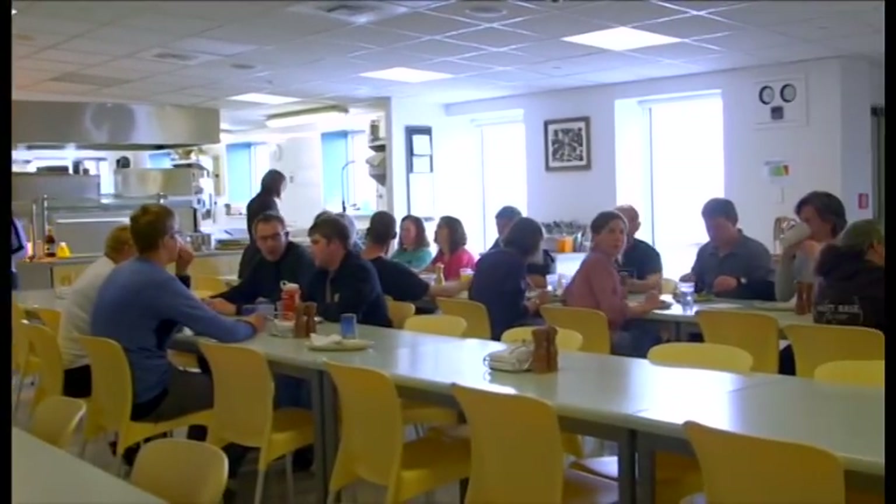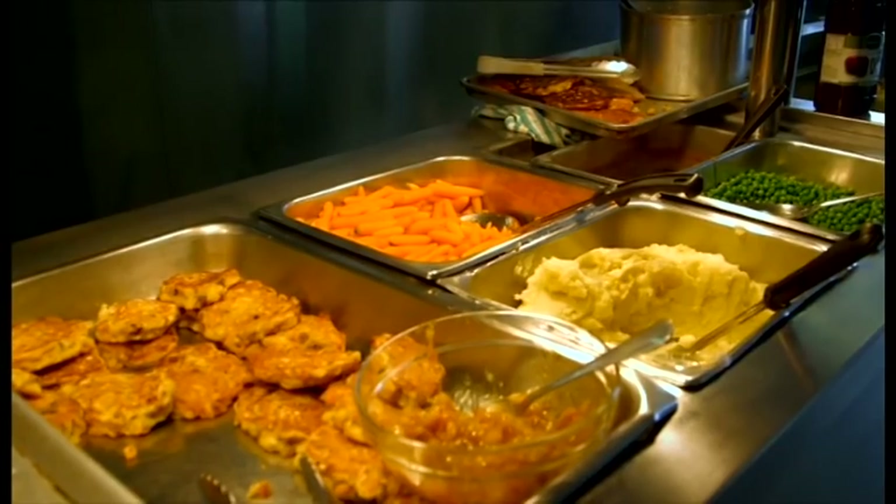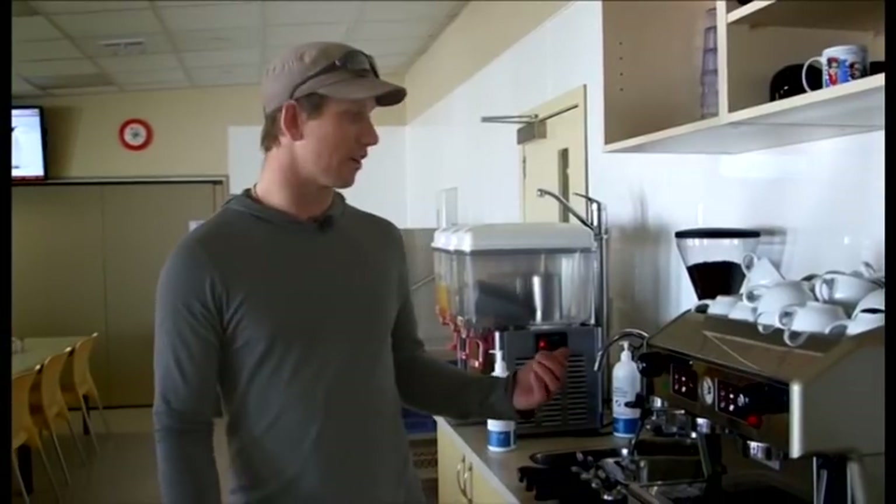This is the kitchen and the dining room. At set meal times we come through and just line up to get a buffet-style meal, but you can come through any time and grab yourself a drink or a coffee.